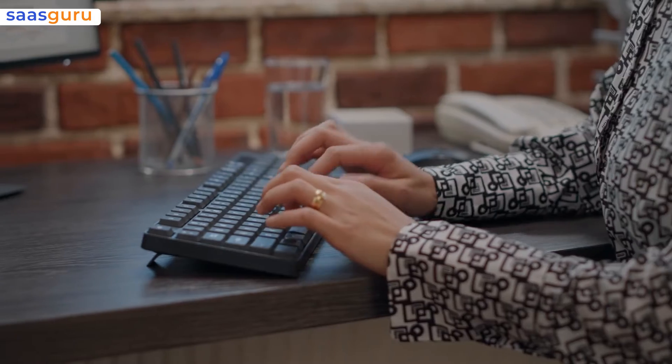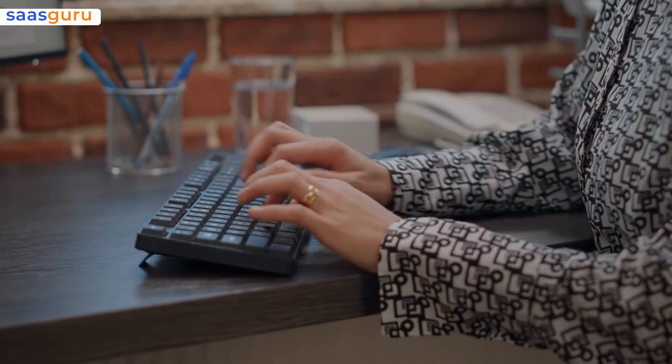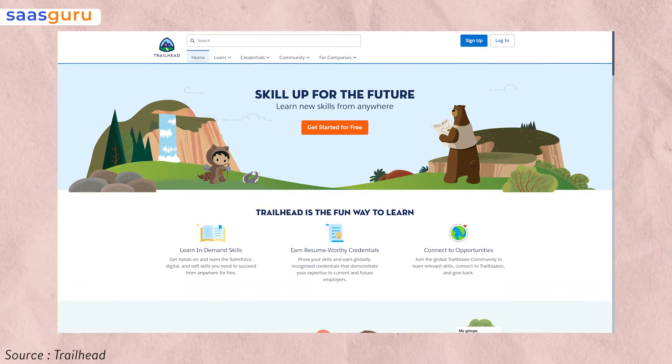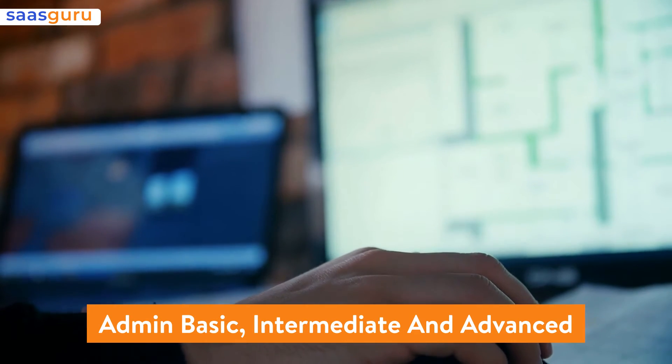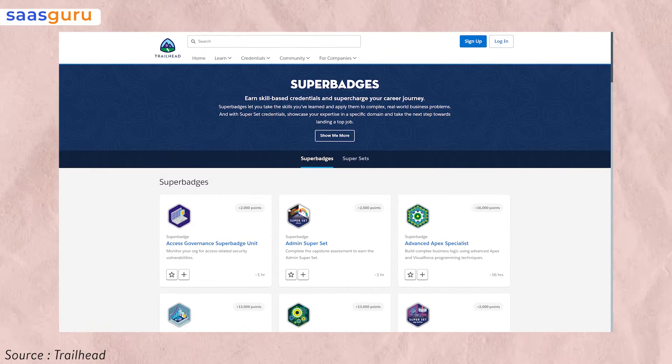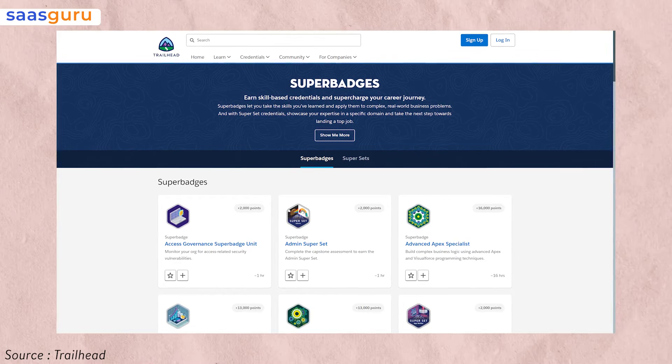Level Up. If you're in the Salesforce ecosystem and don't know about Trailhead, then you're doing great injustice to yourself. Salesforce has done a great job of gamifying Trailhead learning, and you should take advantage of these modules and projects. Trailhead has specially curated trails for admins such as Admin Basic, Intermediate, and Advanced.